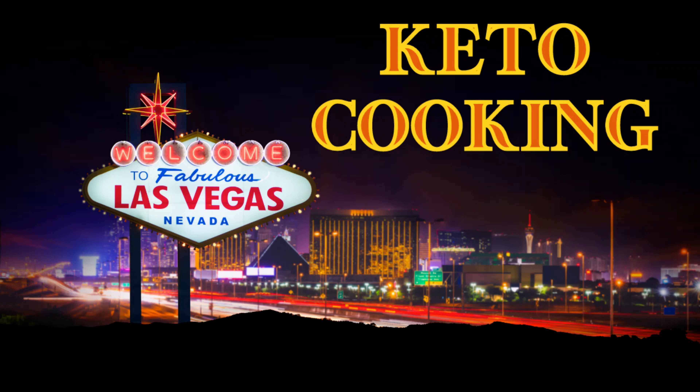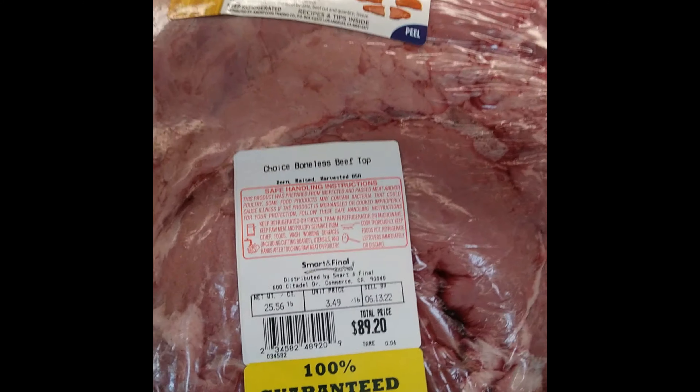Live from Las Vegas, Nevada, it's Keto Cooking. Welcome back to Keto Cooking — I'm Tom with Keto Cook. Today we're going to be discussing meat prices.